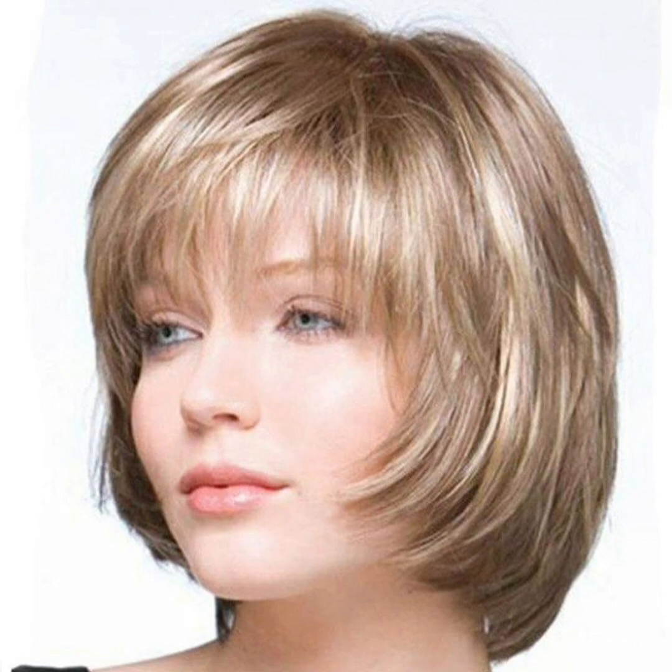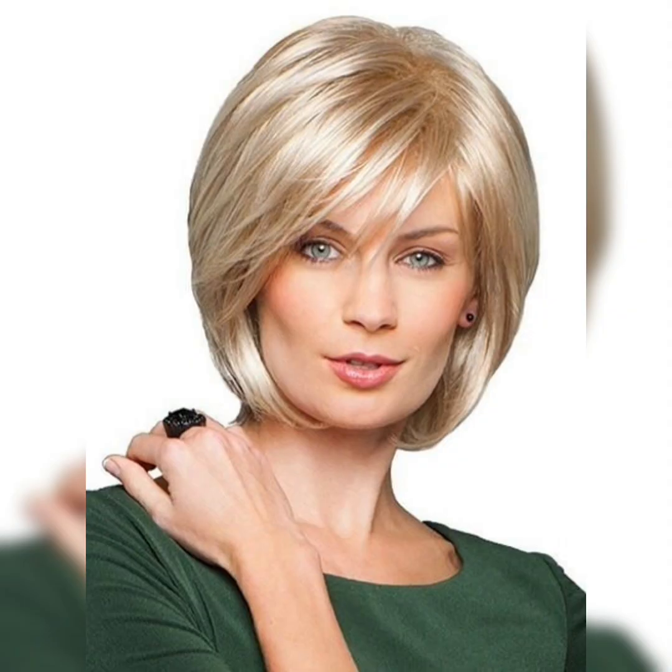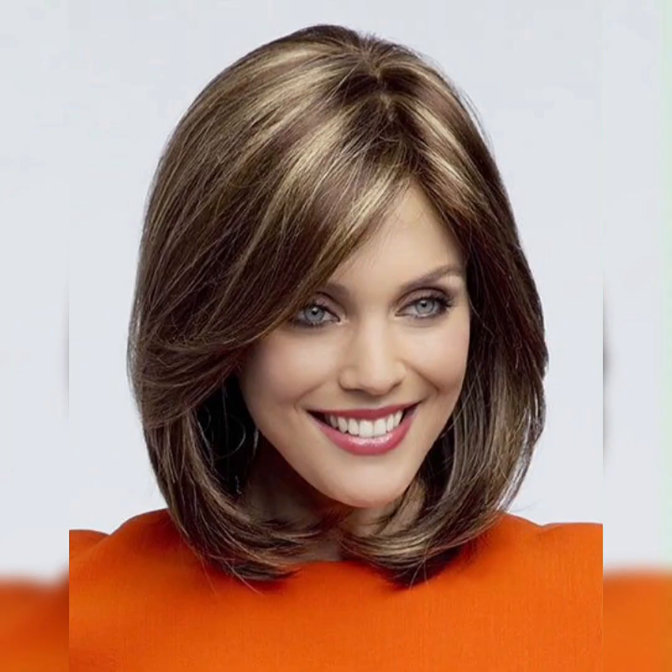The classic bob is a simple and sophisticated style that is perfect for those who want a polished and put-together look. This style typically features hair that is cut to chin length and is straightened using a flat iron.